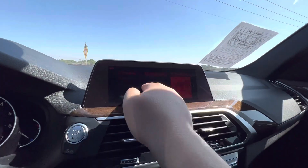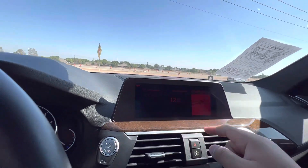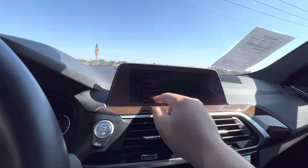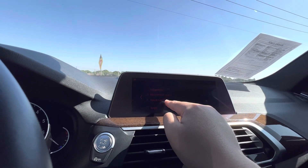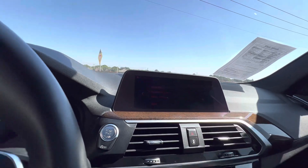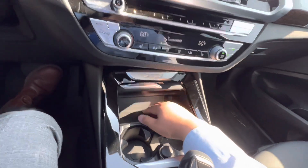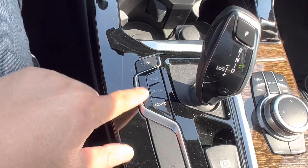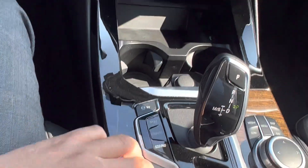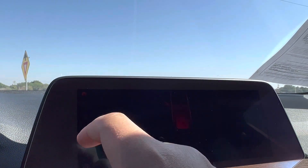There's a really nice big touchscreen here with built-in navigation. There is Apple CarPlay, which is pretty awesome. You can also get a wireless charger that fits in here like a glove. You've got sport mode, comfort, and ECO Pro drive modes, and there's a nice camera here as well.